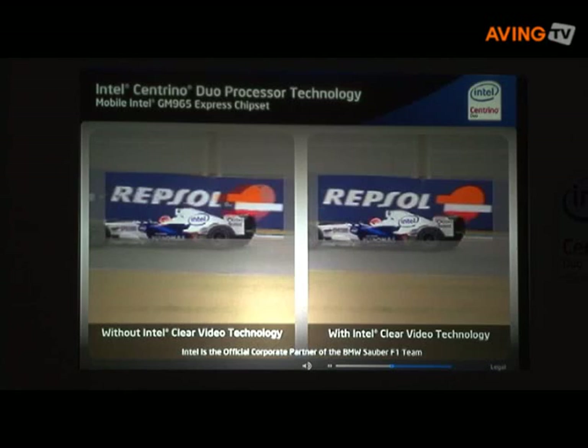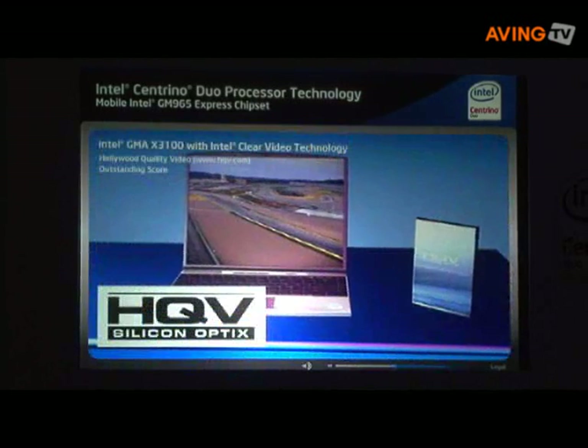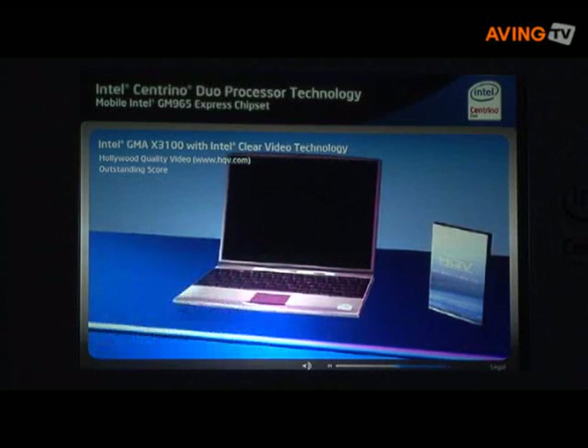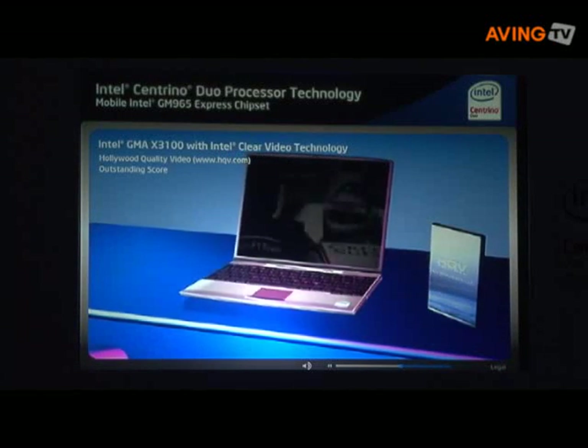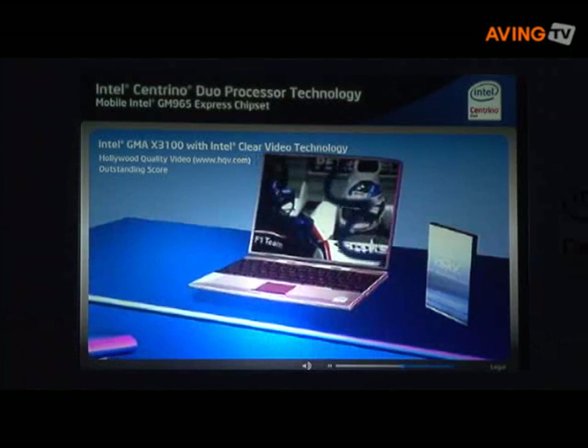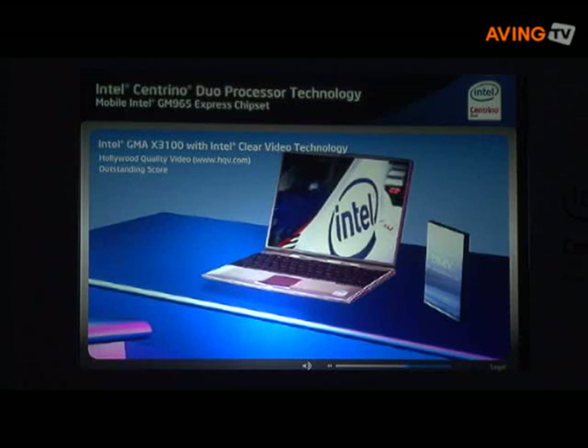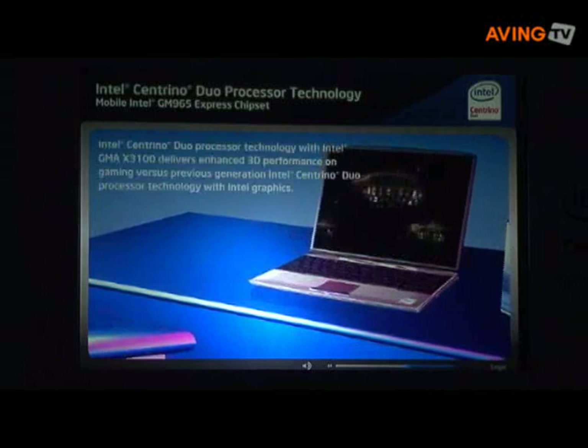You'll enjoy incredible video on the go. In fact, Intel Clear Video Technology earned an outstanding Hollywood Quality Video score. HQV is a popular industry tool created by Silicon Optix for measuring picture quality through a series of video processing tasks.